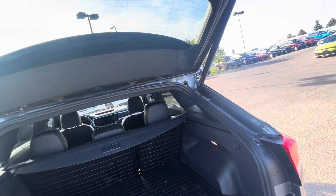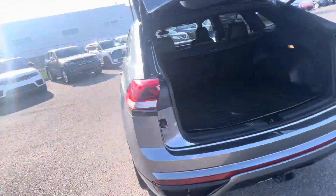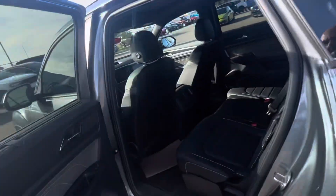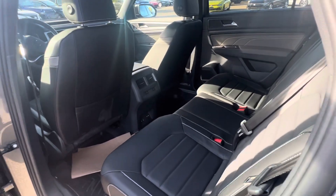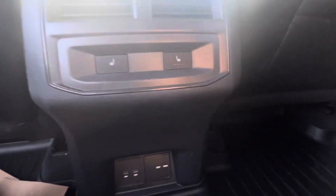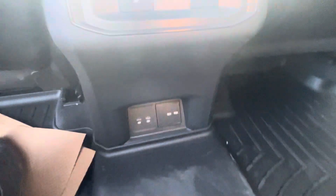Coming over to this side, I'll show you the space in the back because I know that's important for your daughter. Coming into the back, really really nice space. You still get the nice sunshades to keep the sun off the kids in the back, and coming inside you get the heated seats and all your plugins down there too.